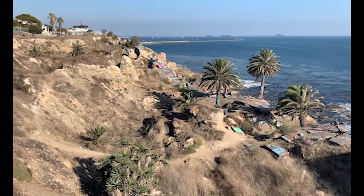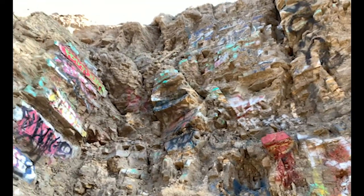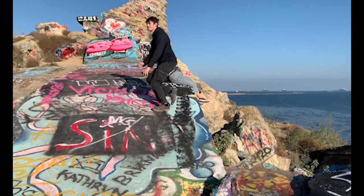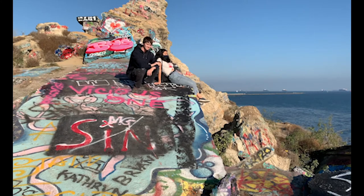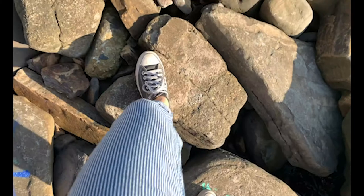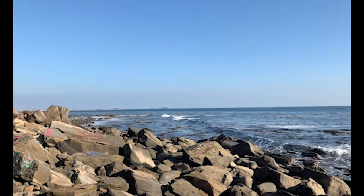So what can you do there? You can hike up and down the trails surrounded by tall, colorful rocks. You can chill by yourself or with friends, take a bunch of photos, walk along the rocky beach, or just enjoy the view.